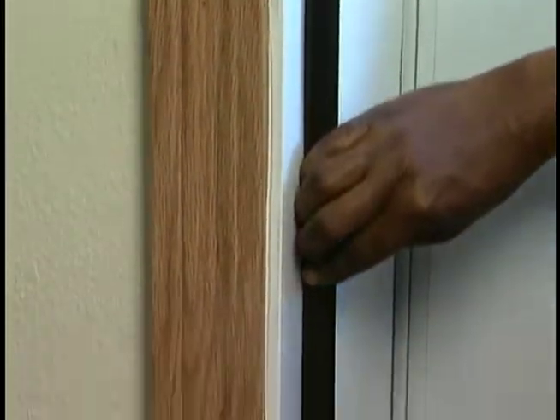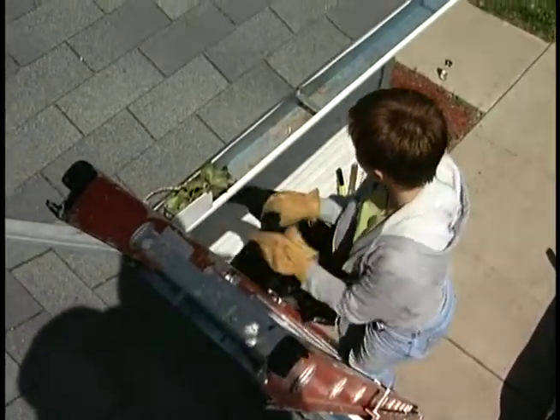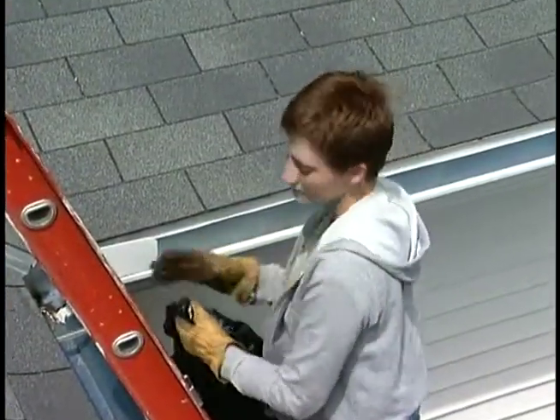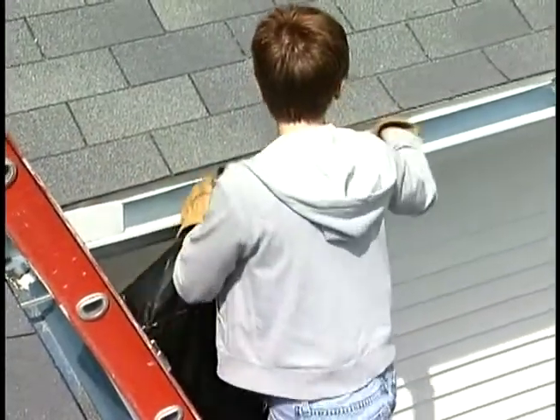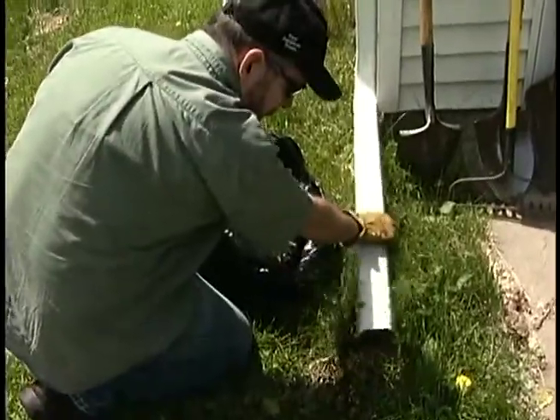If your home has gutters, keep them clear of leaves and other debris. You may be able to use a ladder and clean the gutters yourself, but it may be necessary to hire a professional to do this during the spring and fall. Downspouts and rain leaders should also be checked for trapped leaves and debris that may block the flow of water leaving the gutter.